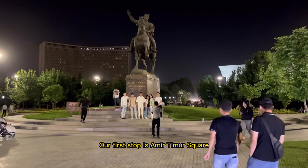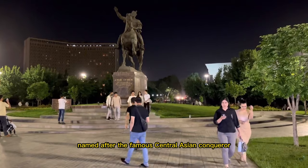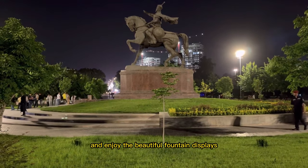Our first stop is Amir Timur Square, a central gathering place named after the famous Central Asian conqueror. You can admire the statue of Amir Timur and enjoy the beautiful fountain displays.